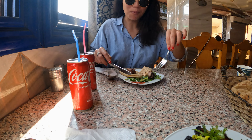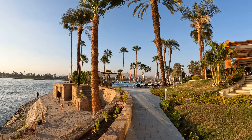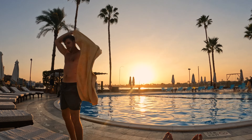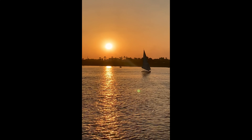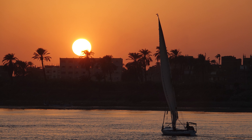Our next destination was Luxor. It took a 5-hour long drive through the desert. We were surprised about the quality of the road — it was just perfect. We had a few military checkpoints on the way, but everything went completely fine, and we enjoyed the multiple colorful trucks passing next to us on the road.